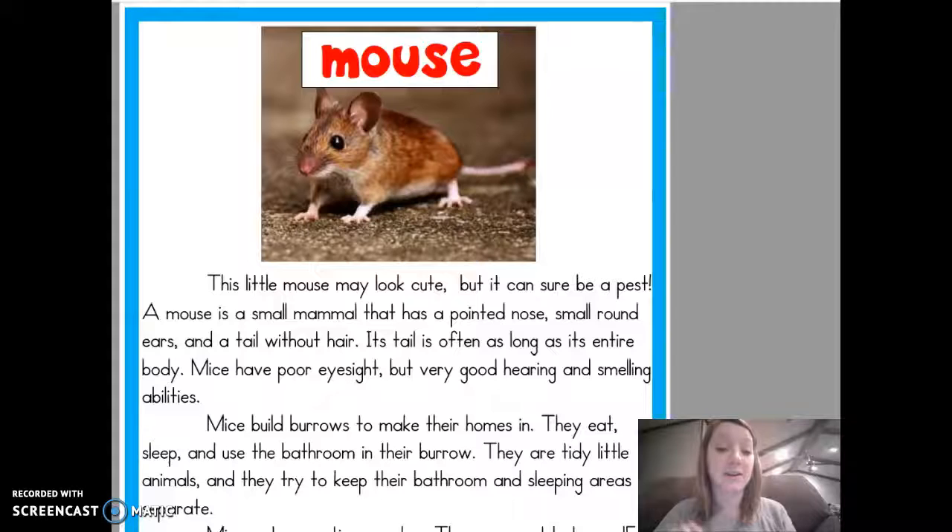This week we've been reading and studying The Mitten by Jan Brett, and you guys are going to also be journaling about one of those animals that were in the story.